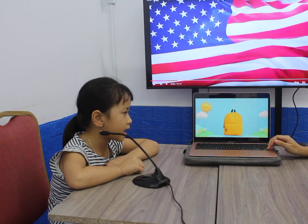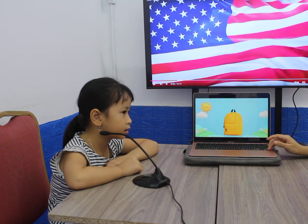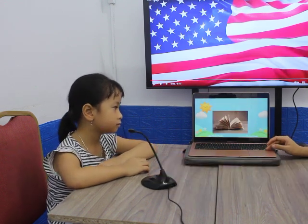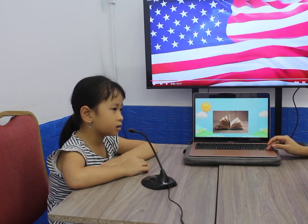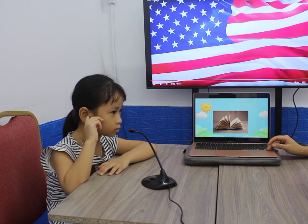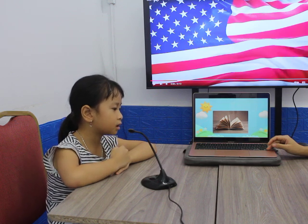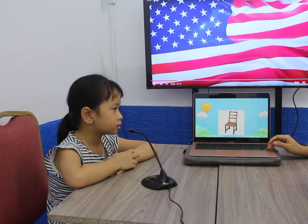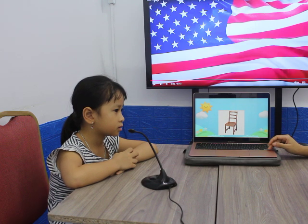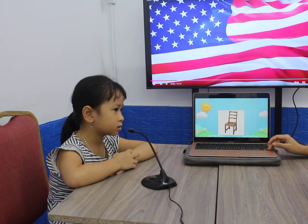What is this? Is this a black bag? No, it isn't. It's a yellow bag. It's a yellow bag. Okay, next one. What is it? It's a book. It's a book, okay. What is it? It's a chair. Is it a green chair?